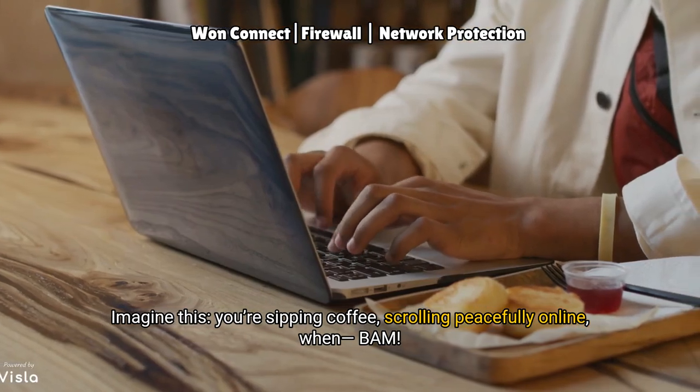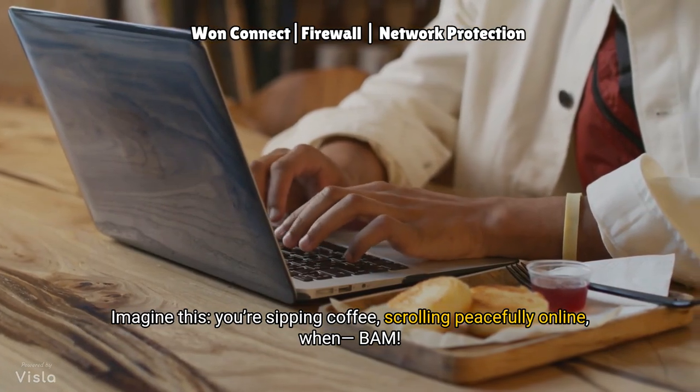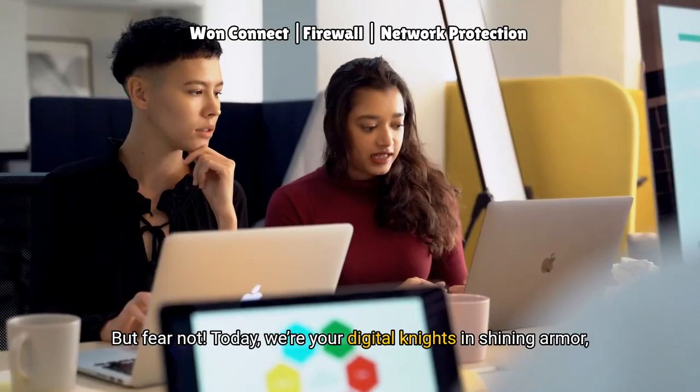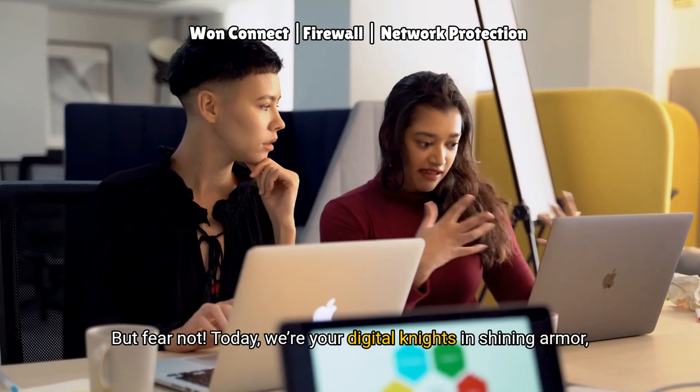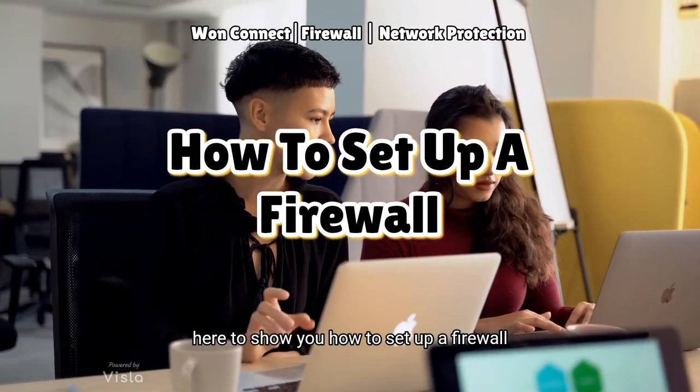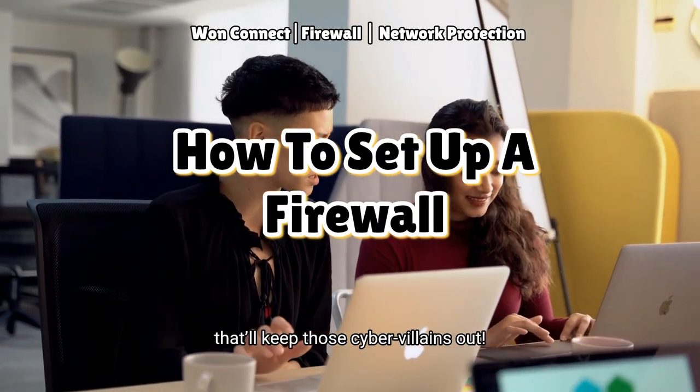Imagine this: you're sipping coffee, scrolling peacefully online, when BAM — a sneaky hacker tries to steal your data. But fear not, today we're your digital knights in shining armour, here to show you how to set up a firewall that'll keep those cyber villains out.